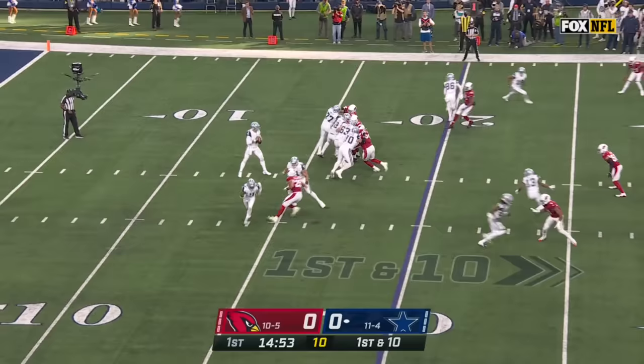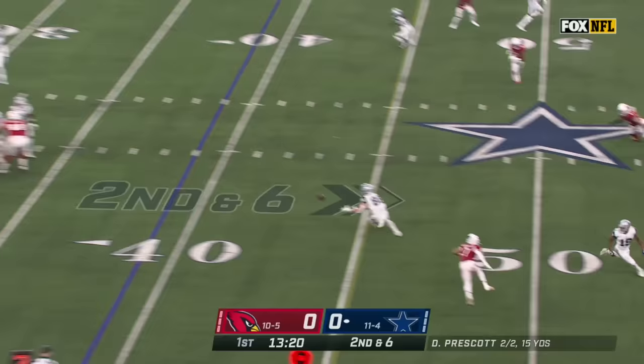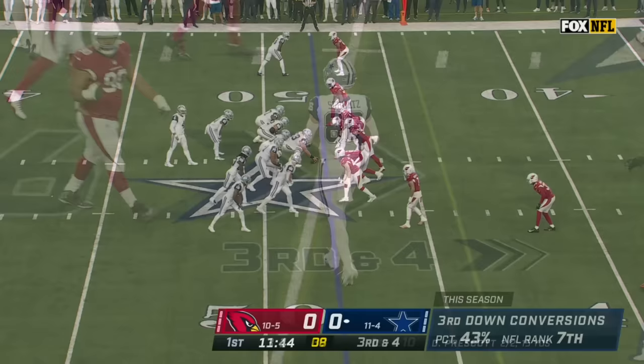As this drive starts at the 20, Prescott over the middle, pass caught somehow as he fit it in there to Michael Gallup. Number one offense in the NFL, passes juggled and caught, first down Dalton Schultz.